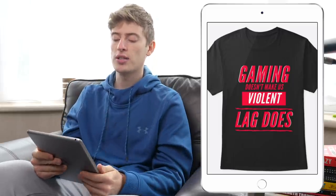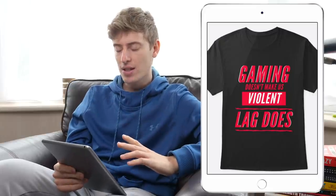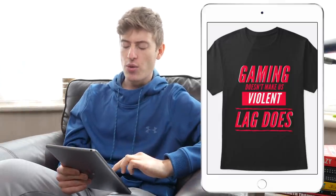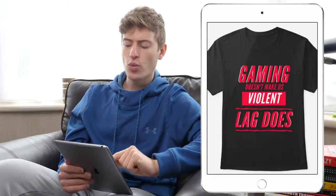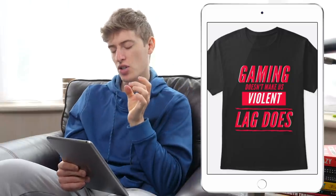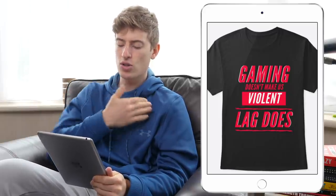In terms of targeting, we're obviously targeting gamers. You could use specific gaming colours and target specific games, which could be quite cool. But targeting just general gamers is going to be quite difficult, so I'd suggest targeting based on gender, location, and age to whittle it down. For improvements, I would fix the spacing a bit — the word 'violent' with the red box around it should be centred in the box. I'd also move the whole design a bit further up toward the neck. But overall, that's a brilliant design — well done.